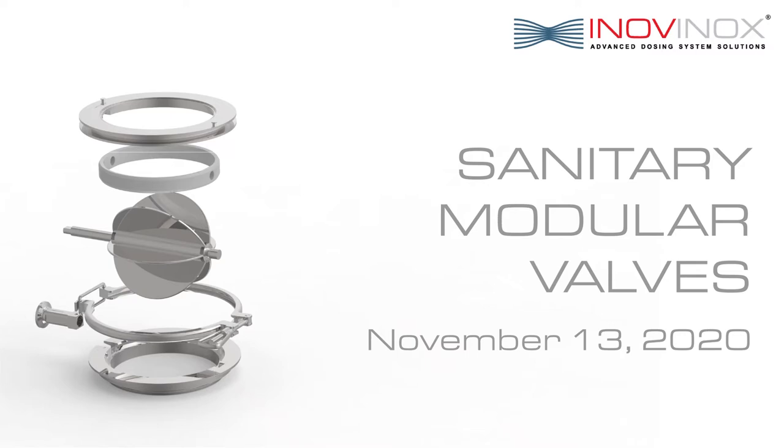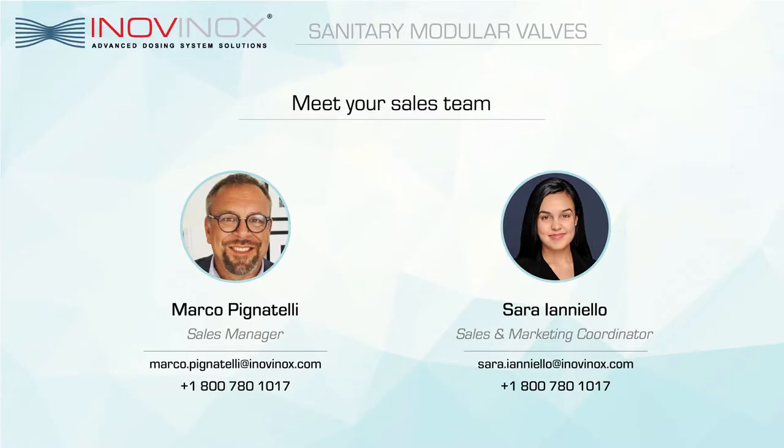Hello everyone and welcome to the 2020 PackExpo Connects. I'm Sarai Aniello, Sales and Marketing Coordinator of InnoVinox USA, and today I will be presenting our sanitary modular system with my colleague Mr. Marco Pignatelli, Sales Manager of InnoVinox.